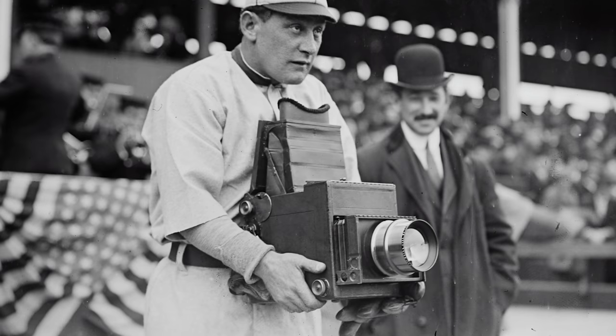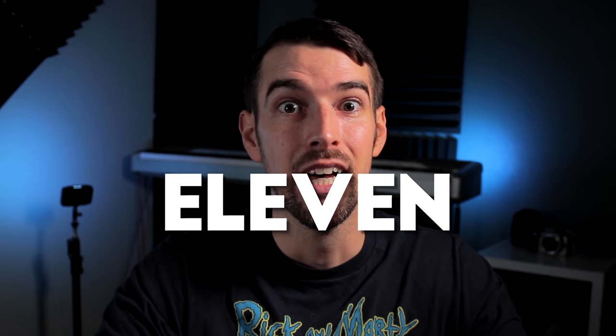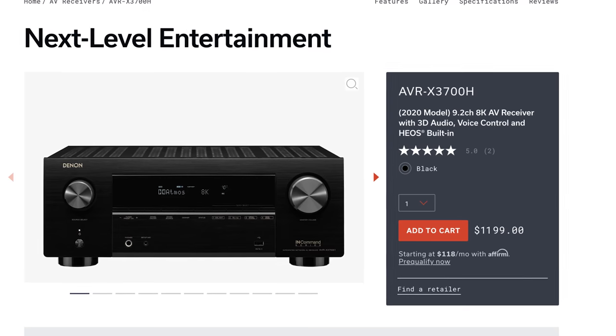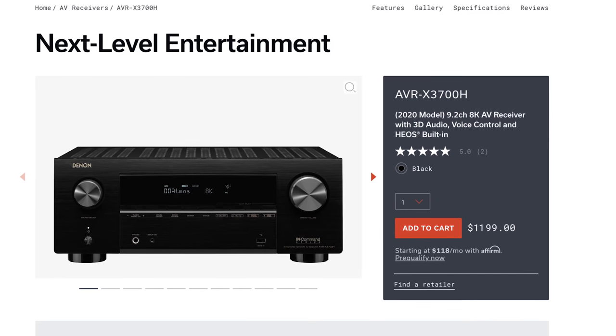The component to tie everything all together, control your system, control your streaming device, control your 4K Blu-ray player, and stream music from is your audio video receiver. And for this setup, you're going to need one with 11 channels. The most affordable receiver I could find that can handle 11 channels is the Denon AVR-X3700H, which retails for about $1,200 US.